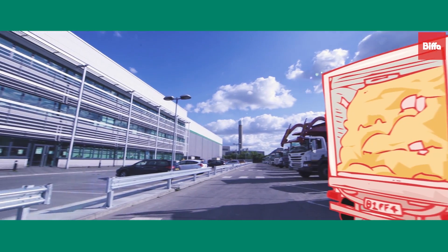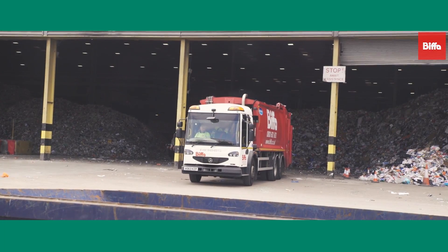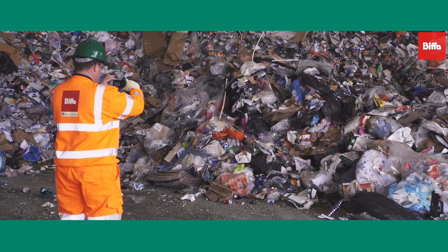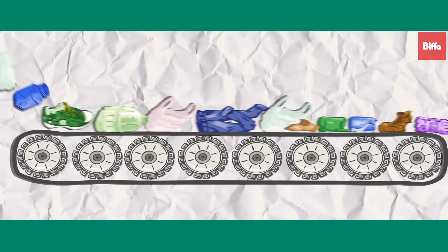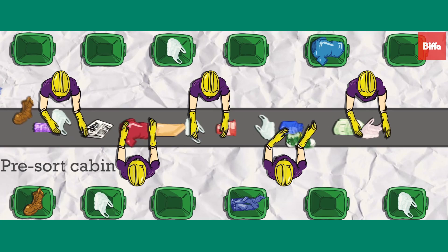So what happens to the recyclable materials that are sent here? Every day collection trucks arrive at site to deliver mixed recyclables. A quality control checker inspects the overall quality of the incoming material, and any deliveries which are contaminated with non-specification materials will be rejected from site. With the materials quality checked, the recyclables can then be transferred onto a conveyor to start the recycling process and are transported to the first pre-sort cabin.